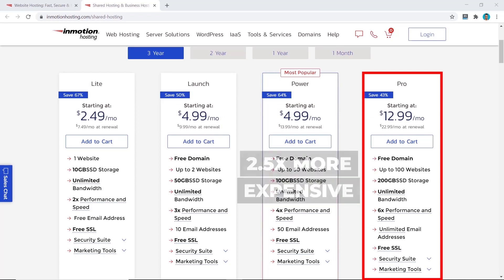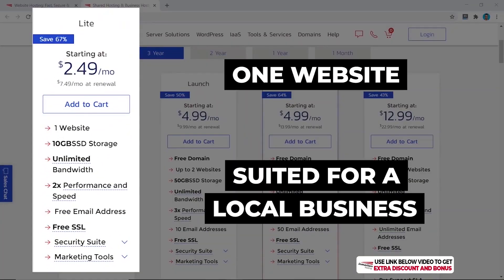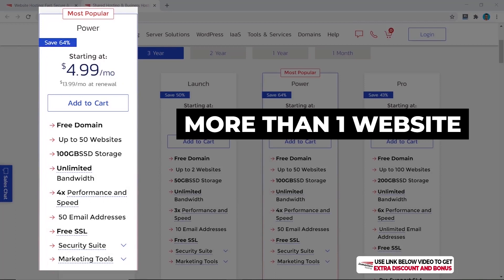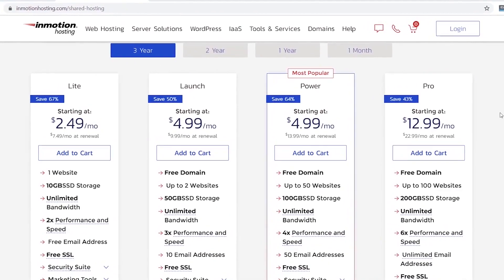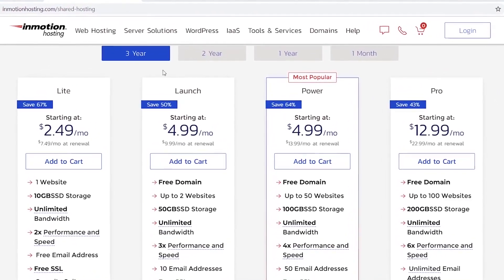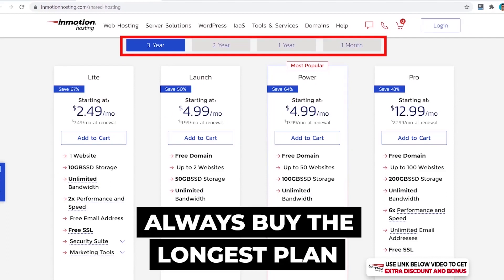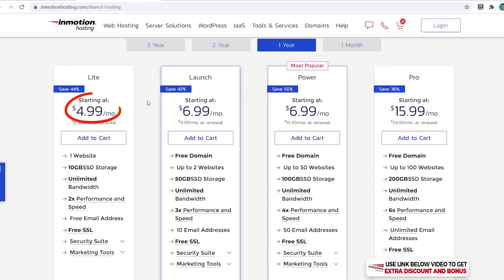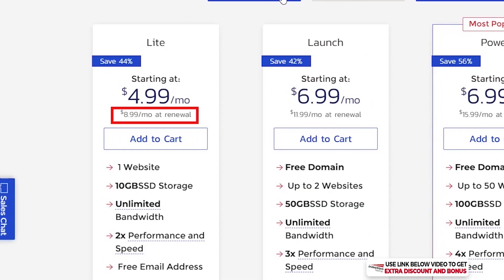The Pro plan costs two and a half times more than the Power plan but doesn't offer much more for it. My recommendation is simple: if you only need one website and run a local business, purchase the Light plan; if you need more than one website, go for the Power plan. In terms of payment length, there's a choice of three years, two years, one year, or one month. I always recommend buying the longest plan possible — for example, three years at $2.49/month versus two years at $3.99/month or one year at $4.99/month.